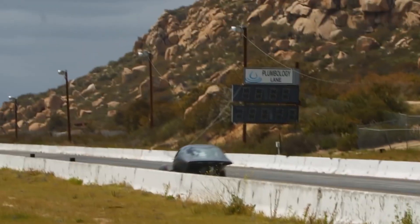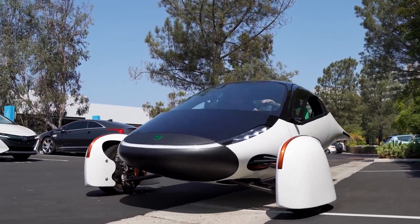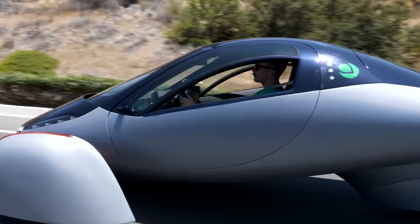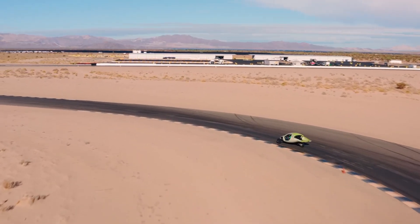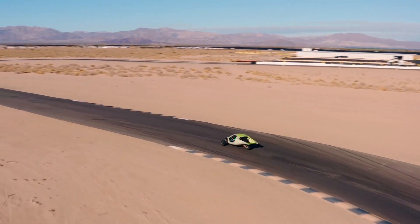Hello and welcome, Future Drivers! Today we're talking about the Aptera, a revolutionary electric vehicle that has taken the world by storm. We'll be discussing what happens when you take this vehicle off-road.